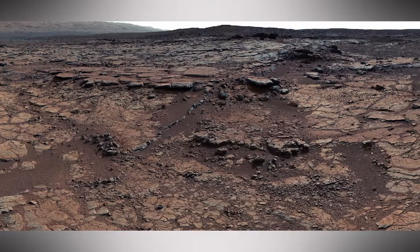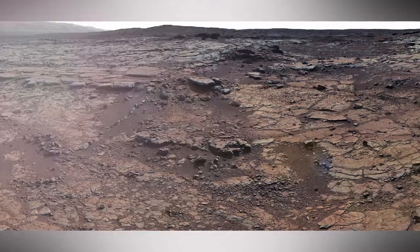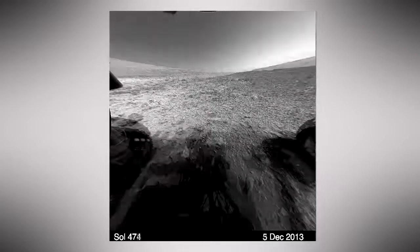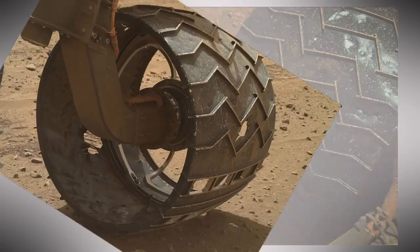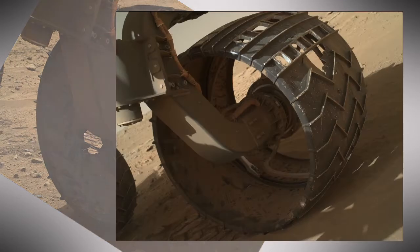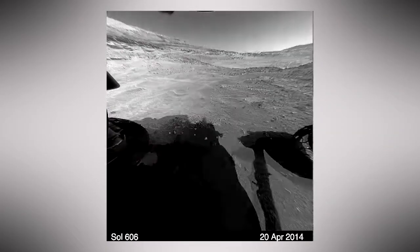So, if life ever were present on Mars, a site like Yellowknife Bay could sustain it. Then Curiosity put the pedal to the metal to get to Mount Sharp. That's when engineers noticed excessive wear on the rover's wheels. A lot of work went into understanding the cause and how to avoid it, but now we're confident that the wheels can take us where we need to go.